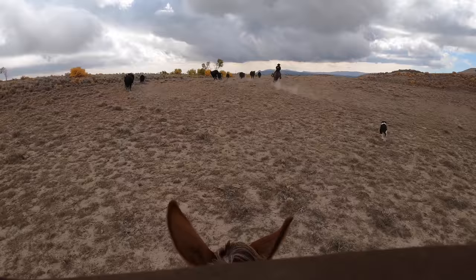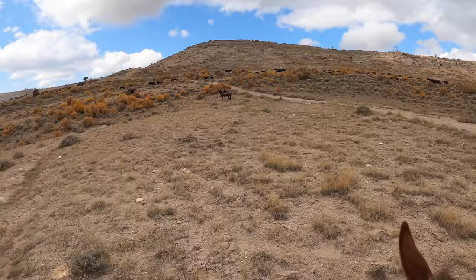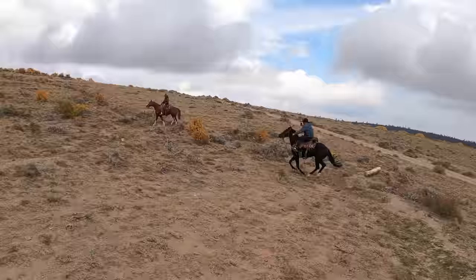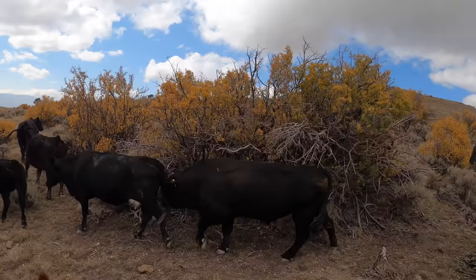We got the beef heading in the right direction. We finally made it to the road. It won't be too much longer now. I'm guessing we have about 300 cows gathered today. The intern over there looks like he has a horn hanging off the back of the saddle. Let's see the shed you found. Nice. Whoa! Get in the dirt!